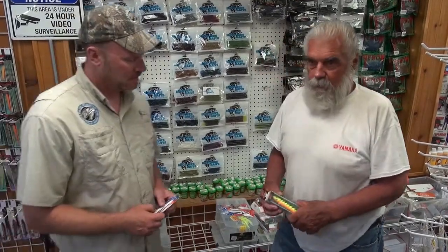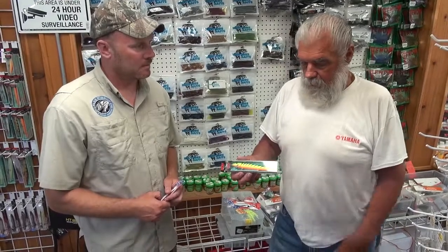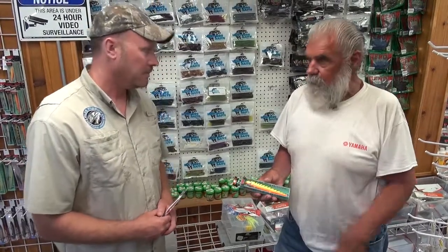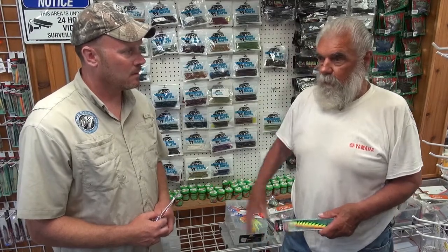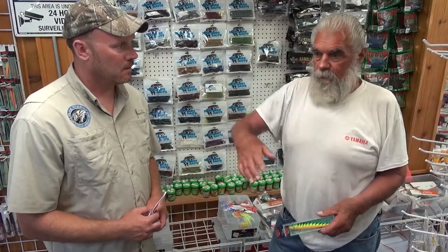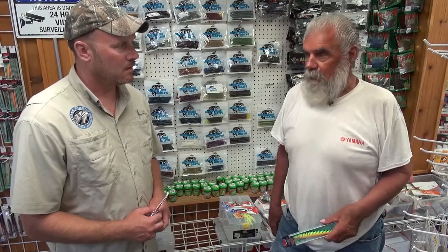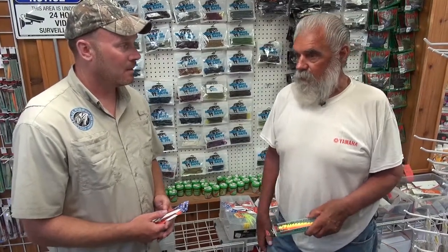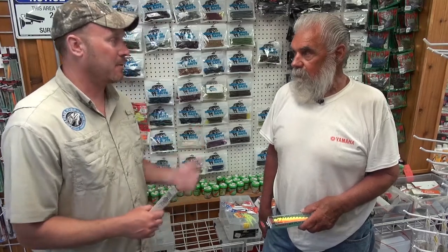Then I sometimes use a counter reel with a Rapala original floater. Black and silver is a good color, or the hot tiger — they're all good. I run it on my counter reel. When the weeds aren't real bad, I get up into seven to ten feet of water. On the counter reel, I'm running out about 75 feet behind the boat, and if I swing out into 10 feet, I'll let it out to 100. I use these in a lot of metro lakes too, and it works. You're trolling that one about two and a half miles an hour — about half the speed as with the Rattling Wrap.